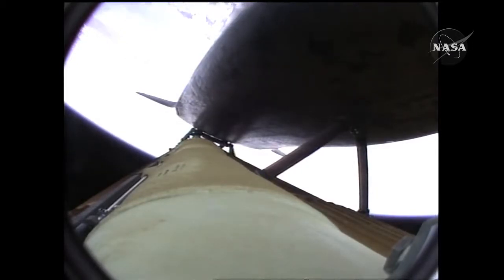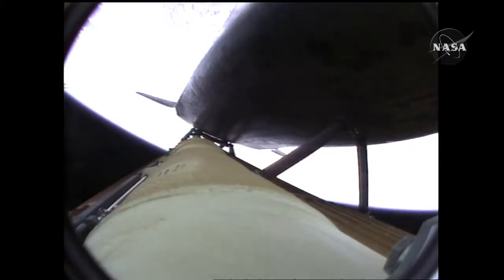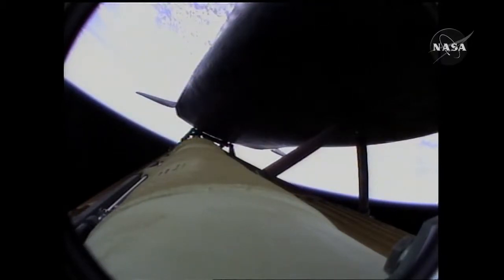Atlantis speeding straight as an arrow toward its date with the International Space Station Wednesday morning. Three and a half minutes into the flight, all of Atlantis' systems functioning by the book — 55 miles in altitude, 120 miles down range, traveling almost 5,000 miles an hour. Atlantis now too far down range, too high in altitude to return to the launch site in the event of an engine failure. All three engines performing perfectly.